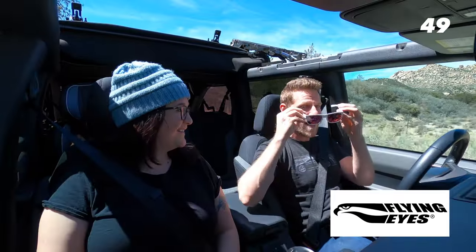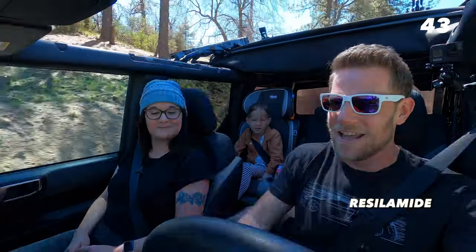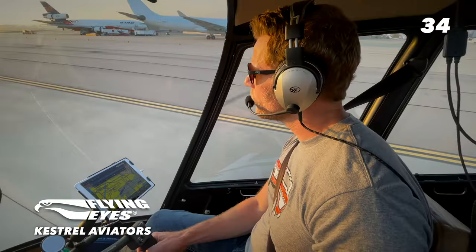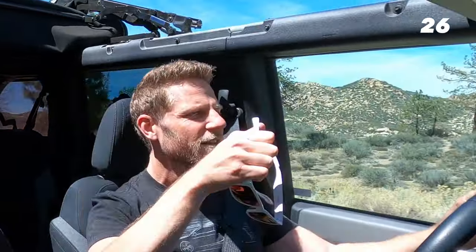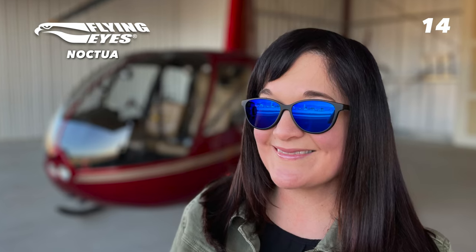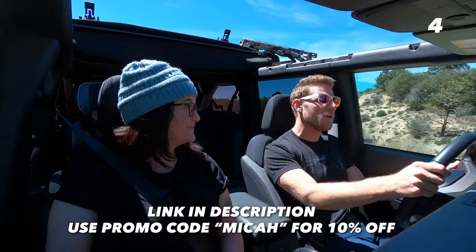Flying Eyes sunglasses — I have their new white Ospreys. We wear these in the helicopter. They're made out of a special material called Rezillamine, and they have a utility patent for this material specific to Flying Eyes. It allows them to make very thin temples that don't interfere with headsets or noise cancellation, and they're really comfortable and bendable. My glasses are from their ophthalmic line and come with tinted removable magnetic lenses. If you're interested in aviation-grade sunglasses, click the link in the description and use promo code MICAH for 10% off.